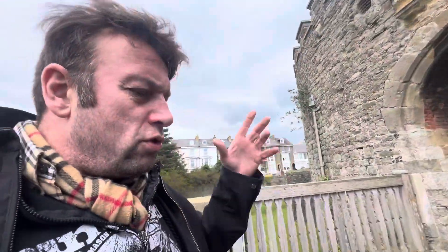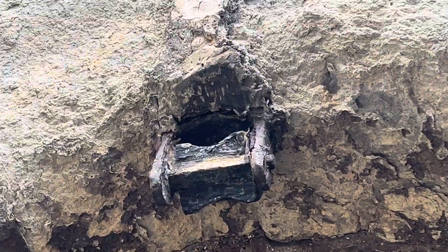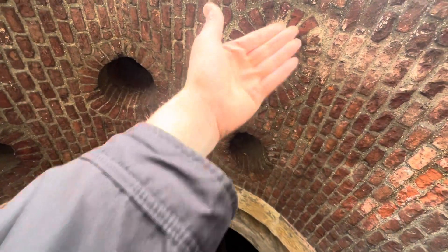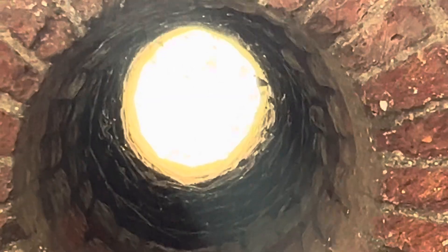But as you come into the castle, if you were trying to invade in the 15th century, you can see that bit there that used to hold the original door — like a door hinge. And then you can see these holes. If you were trying to break in, people would pour things through them holes.